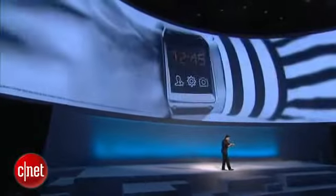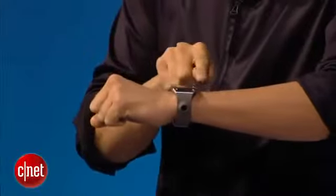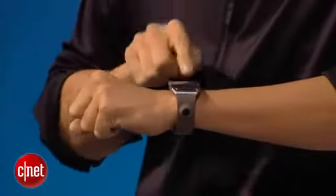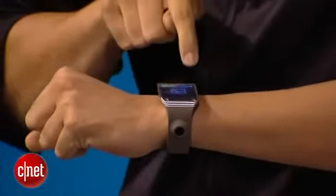A gentle swipe takes you from one feature to another, and you can tap anywhere to go a level deep. Going back is as simple as swiping down from the top bezel.